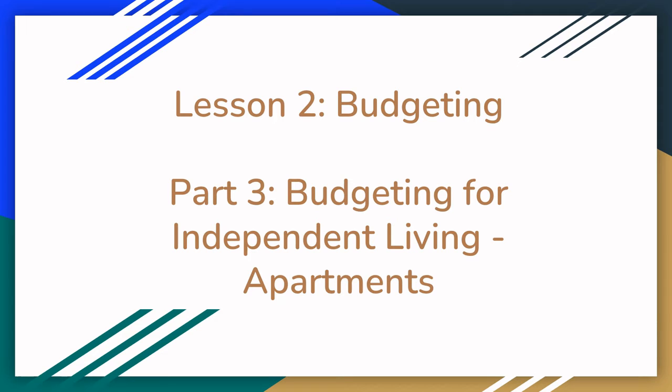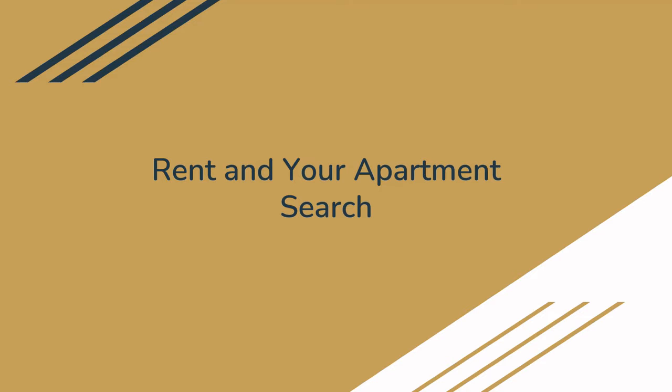Welcome to Lesson 2, Part 3: Budgeting for Independent Living — Apartments. First, we're going to take a look at rent and how this impacts your apartment search.